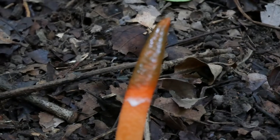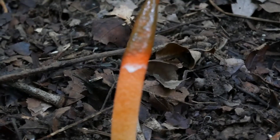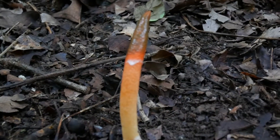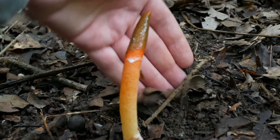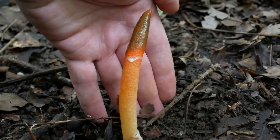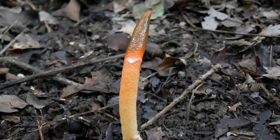I hope you guys are doing good. The stinkhorn mushroom — very, very interesting. And as you can see, it's a really flimsy thing too. See you guys for now, I don't want to make this too long.